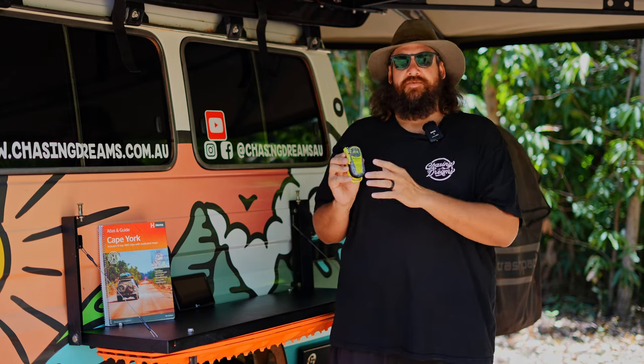Once you're in strife and there's no one around to help, you're going to want to open this one up.